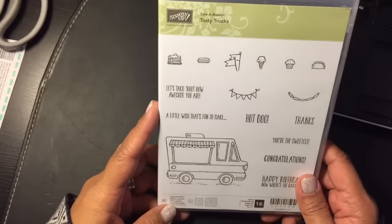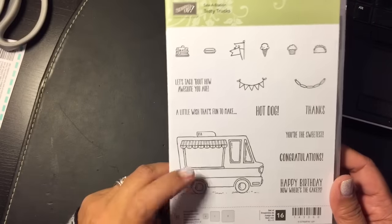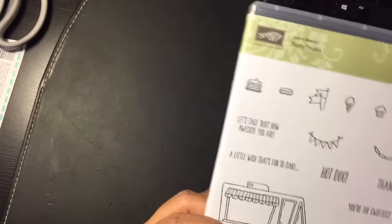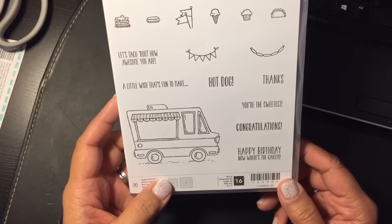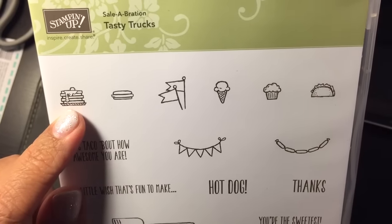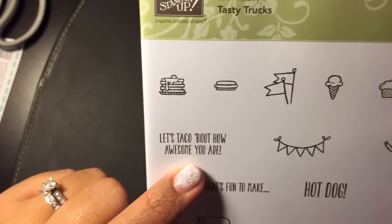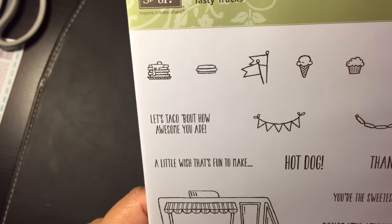I purchased this stamp set for Sale-O-Bration — Tasty Trucks. So there's an ice cream truck. I purchased this one because I already got the other one from the other catalog. Here's the number. And there's a short stack right here. 'Let's taco about how awesome you are.' Cute.